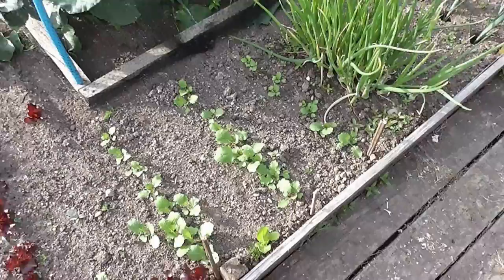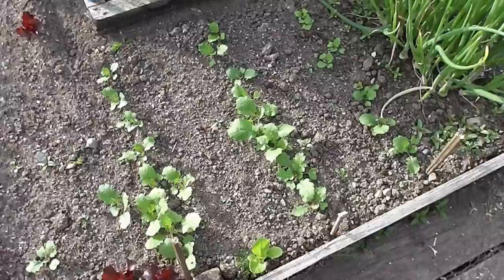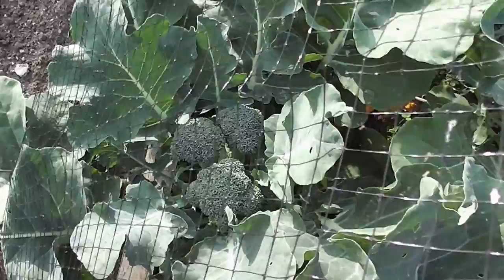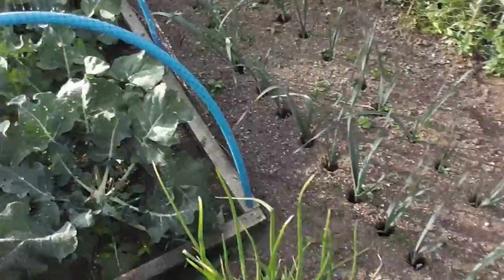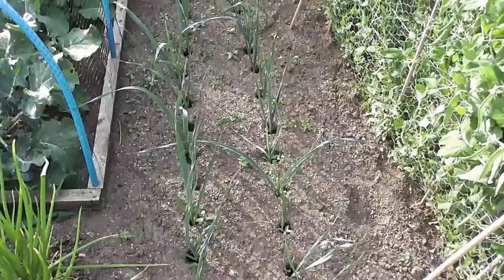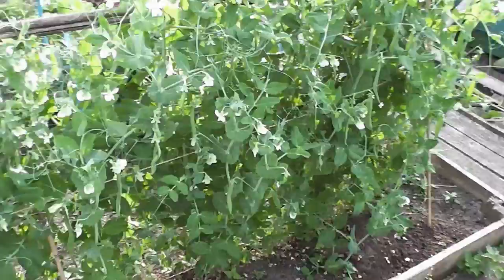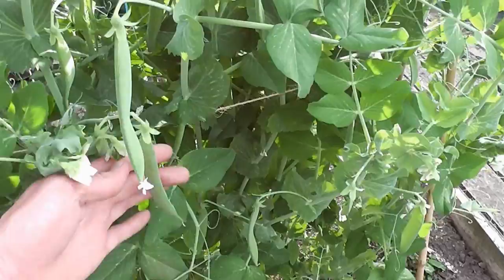I've got a few little turnips in because I do like carrot and turnip mashed up. The broccoli - this is the Aquiles variety - I've been taking it now. I've cut the main head and the side shoots are coming, and when you cut that one you get three more giant side shoots. It's a cracking variety - tiny little plants but you get an enormous crop. These are the leeks, could do with a bit of watering but they've taken well since I transplanted them. The peas, which are the longest-growing peas I've ever known - I planted these in April and I'm just now starting to get the first pods.